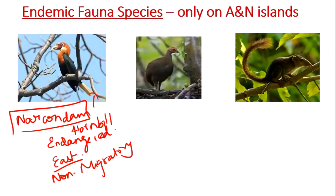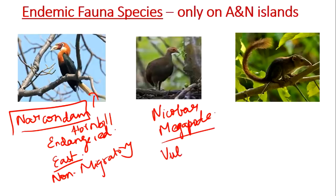The second species is the Nicobar megapode, which is also endemic only to Andaman and Nicobar Island, with an IUCN status of Vulnerable. Its habitat is restricted to Nicobar Island. It is a large-footed bird, and one distinguishing feature is that it builds its nest over land rather than in trees.